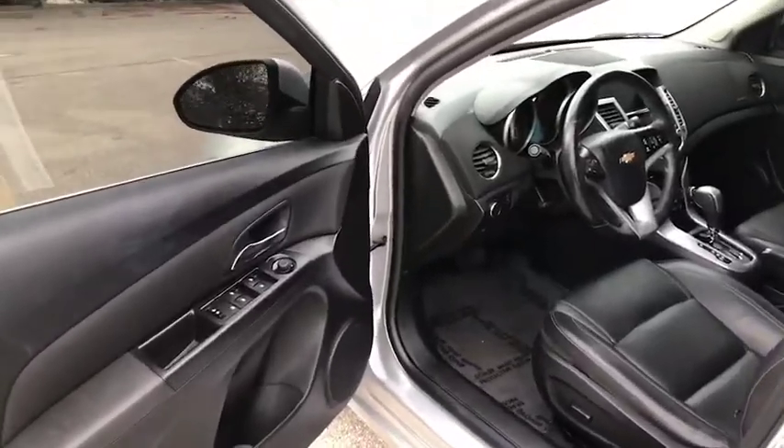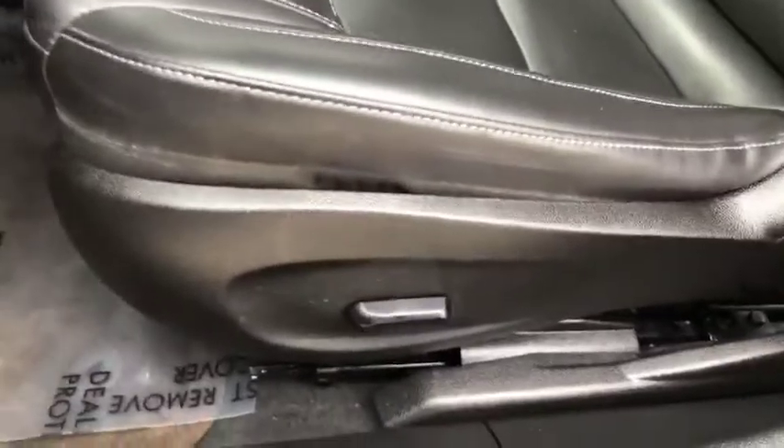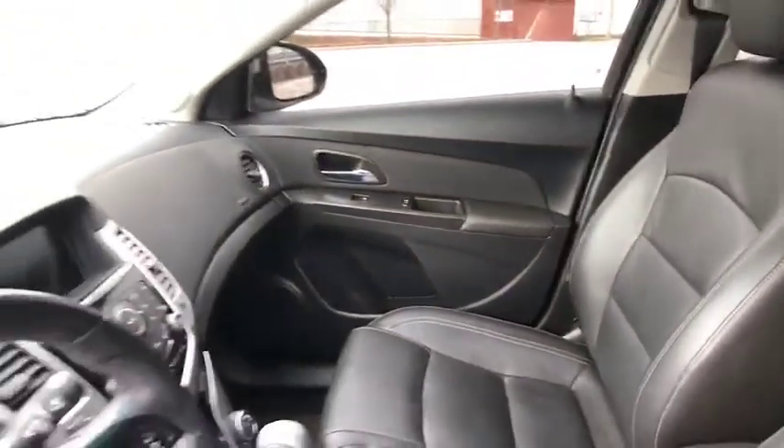Alright guys we are inside this 2015 Chevy Cruze LT. Just want to point out you do have a power seat there. It is leather interior, black throughout. It's in really great shape and condition as you can see.